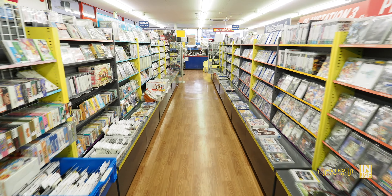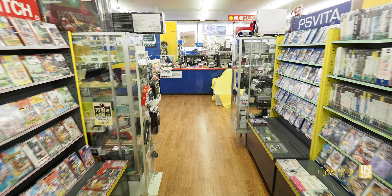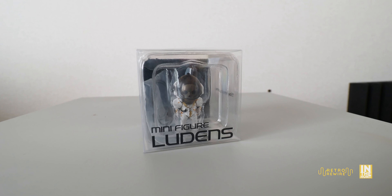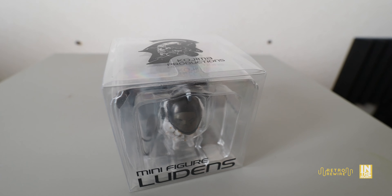This wraps up part one. In part two, we're going to take a look at the game aisle — as you can see, it's fairly large and they had quite a bit of stuff in stock. I'll try to get that out within a week after this video. Thank you for checking out Retro Rewire — please like, share, comment, and subscribe. I hope to see you all very, very soon. Ciao.